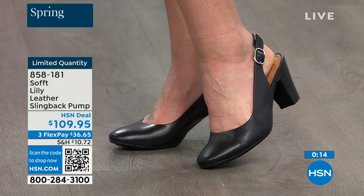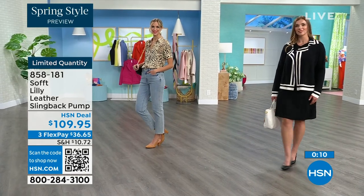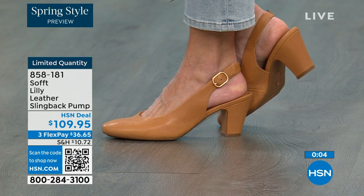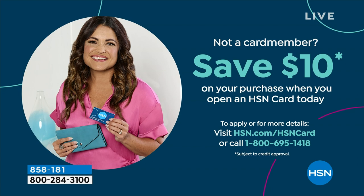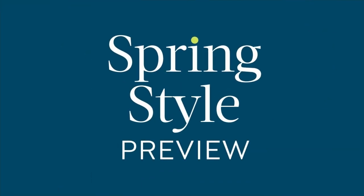If you want them and you're saying it's a good price for a shoe I'm going to wear all the time — we can make it better. If you're getting a brand new HSN card and you're approved, you can take ten dollars off your first purchase, which would make those shoes under a hundred dollars. It's our spring style preview!